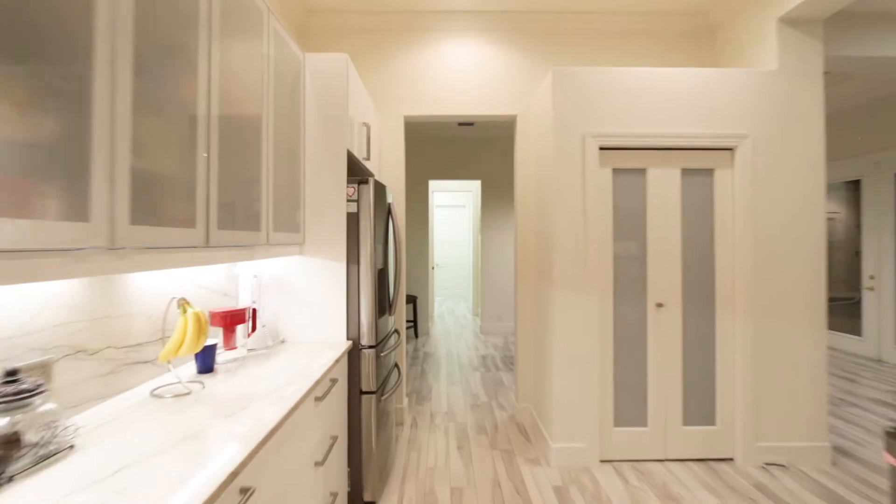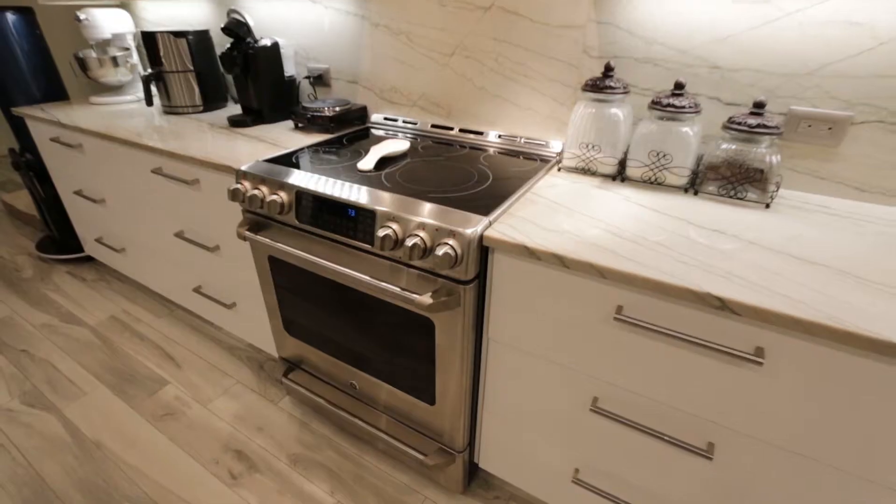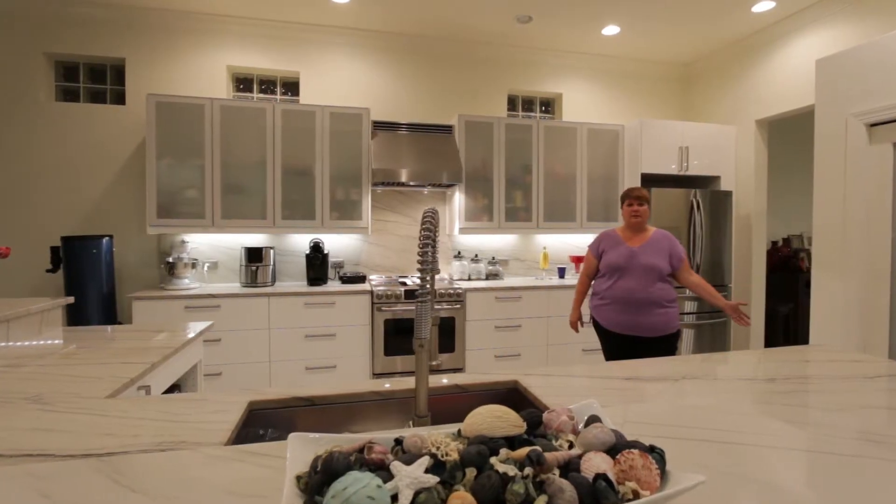One of the best places to hang out in this home is this great kitchen. It's got a modern style with a lot of counter space for all of your extra appliances. It has all stainless steel appliances and a giant pantry.